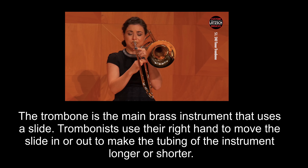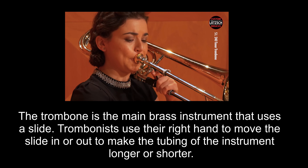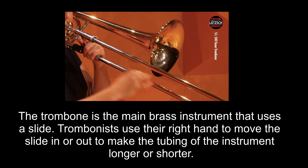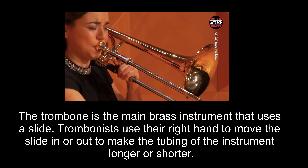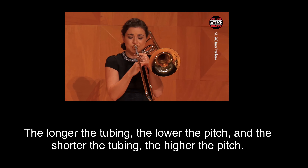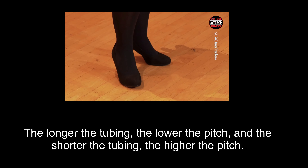To produce all of the different notes, brass musicians use a combination of changing the pressure that they buzz and using valves or a slide. The trombone is the main brass instrument that uses a slide. Trombonists use their right hand to move the slide in or out to make the tubing of the instrument longer or shorter. The longer the tubing, the lower the pitch, and the shorter the tubing, the higher the pitch.